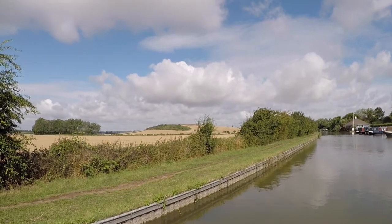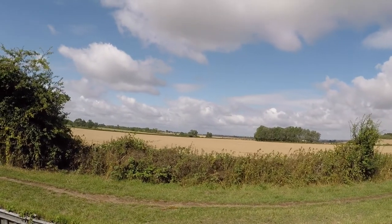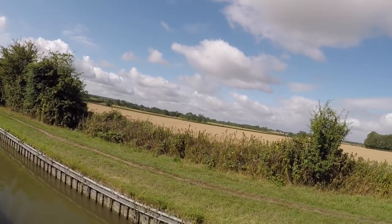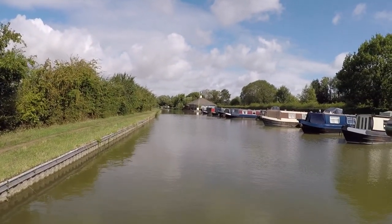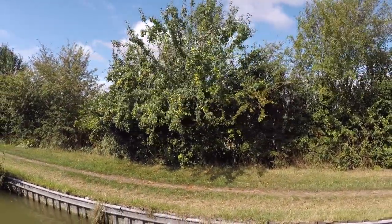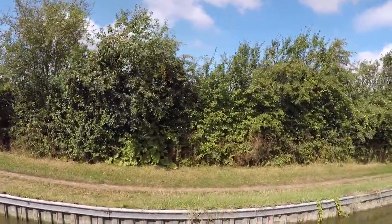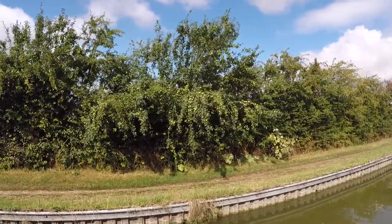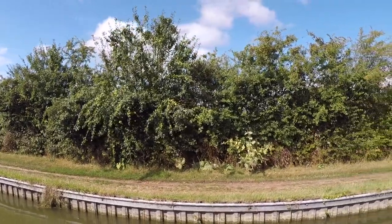Look at those glorious views. Look at the apples — masses of fruit on the trees, loads and loads of apples. That's what happens when you chuck your apple core out on the side — eventually it turns into a tree, supplying lots of fruit for everybody that wants it.